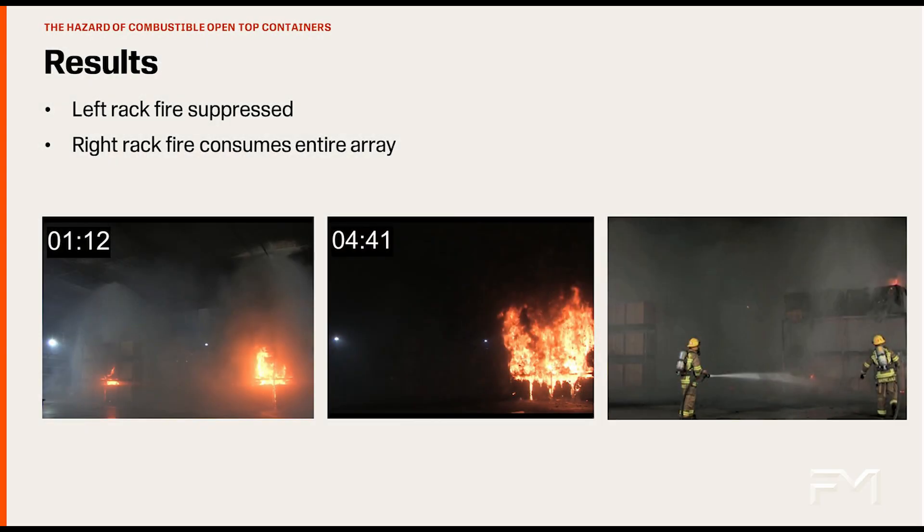As was obvious in the video, the left rack was quickly suppressed by the single sprinkler. At 4 minutes and 41 seconds after ignition, fire cannot even be seen in the left rack. However, the rack on the right continues to burn. Finally, the majority of the right side storage array is consumed. The only difference between these two fires is the presence of combustible open-top containers on the top tier of the rack on the right side.